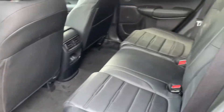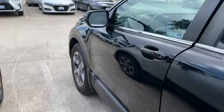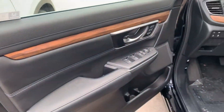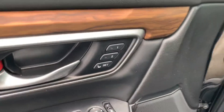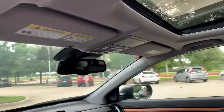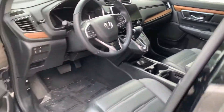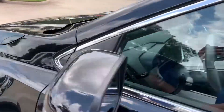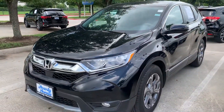Rear cross traffic alert. We have two different driver profiles — we can actually program it. We have some use settings as well. Thanks, guys. Thank you.